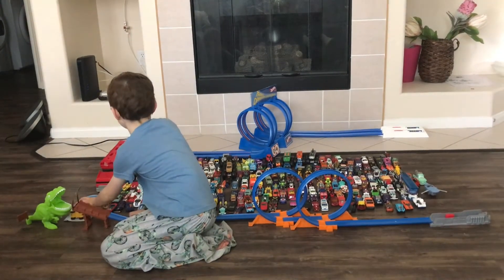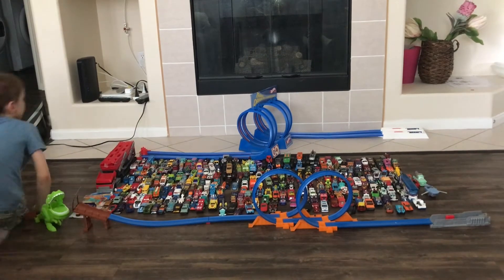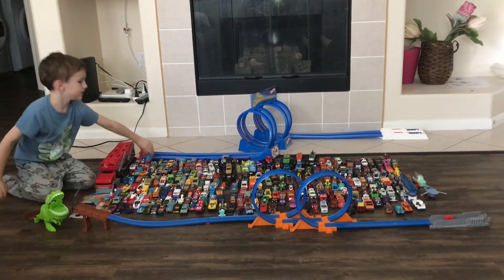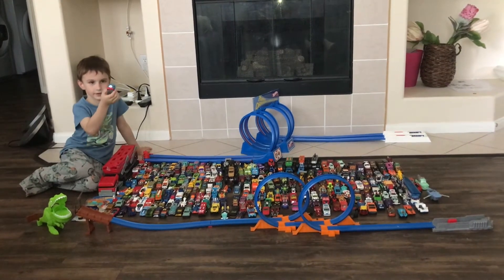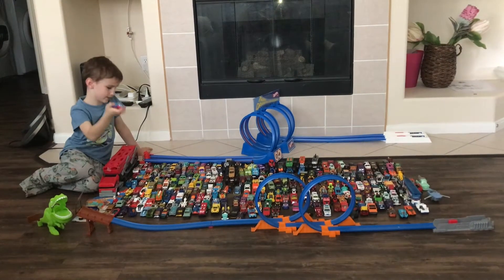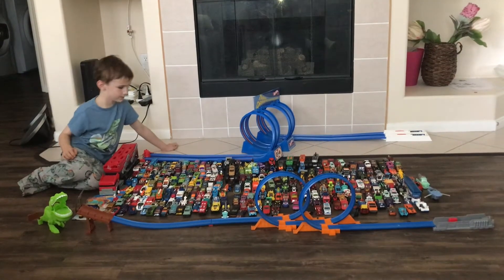I also got a Thomas one. Here is a Thomas one. Awesome!